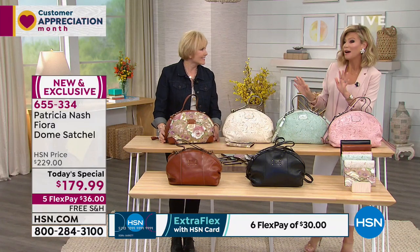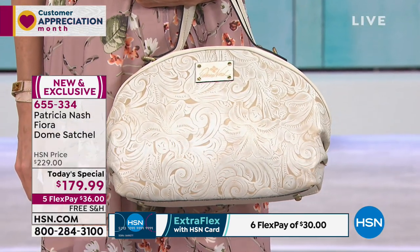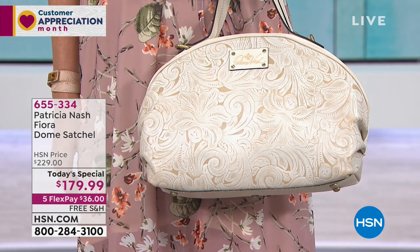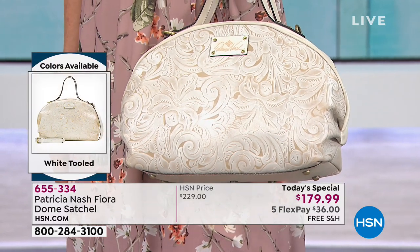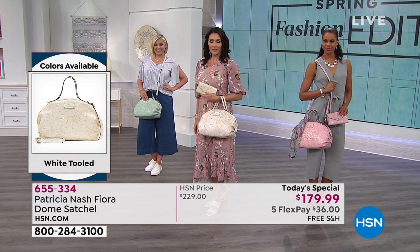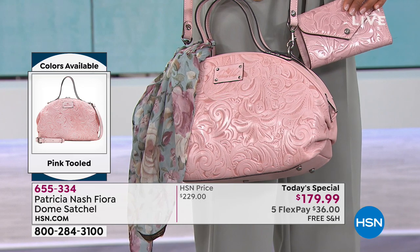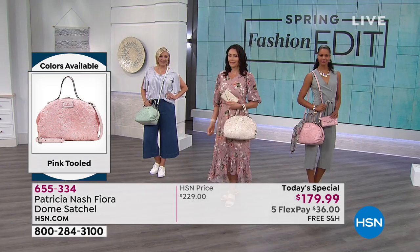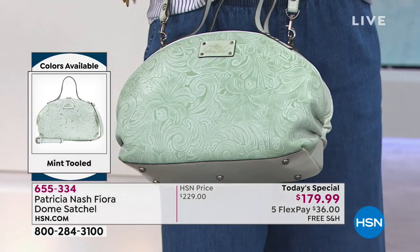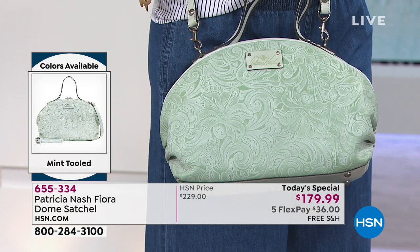The bottom row has the classic black and tan - seasonless everyday colors. This is the ultimate accessory, the status bag that completes your statement. Whether you're wearing this for Easter Sunday, as your everyday bag, or for special occasions, they all come with a lifetime warranty. You won't find this style anywhere else - Patricia bags are sold in the finest department stores, but this rose print was made exclusively for HSN.